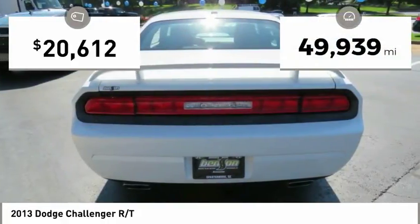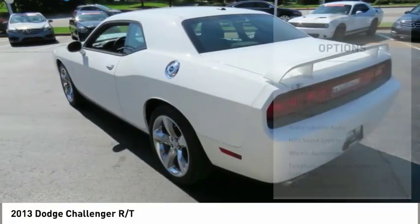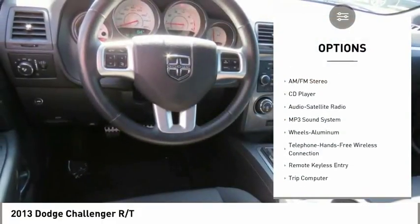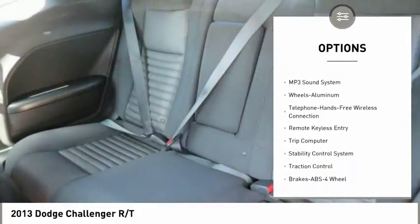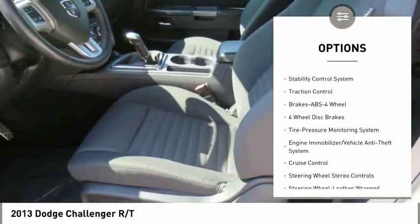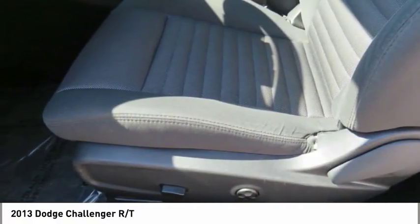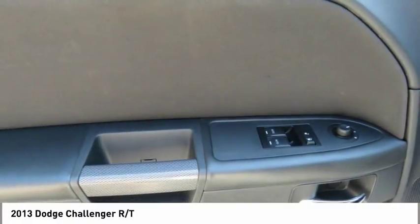This vehicle has less than 50,000 miles. Here are some of this vehicle's great options: anti-lock braking system, traction control, stability control, air conditioning, Bluetooth wireless data link for hands-free phone, power steering, aluminum wheels, cruise control, rear defrost, climate control automatic.